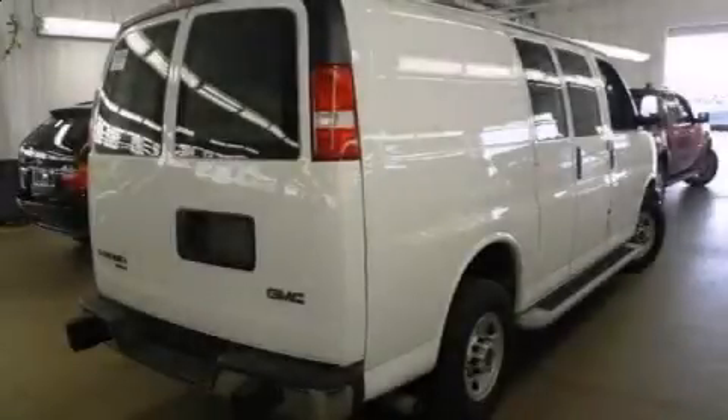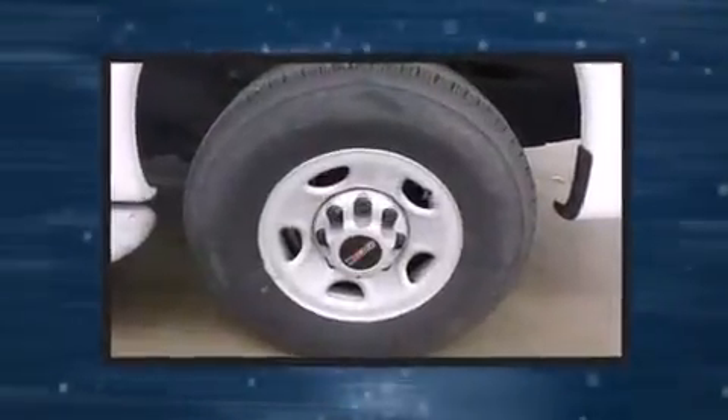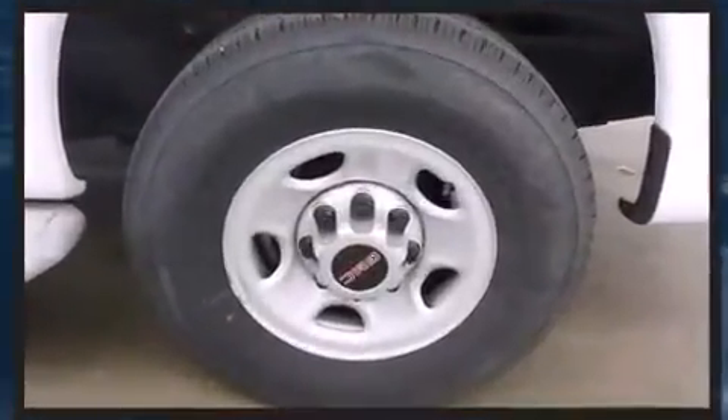Discerning drivers will appreciate the 2014 GMC Savannah 2500. With less than 10,000 miles on the odometer, this vehicle stands out from the competition.